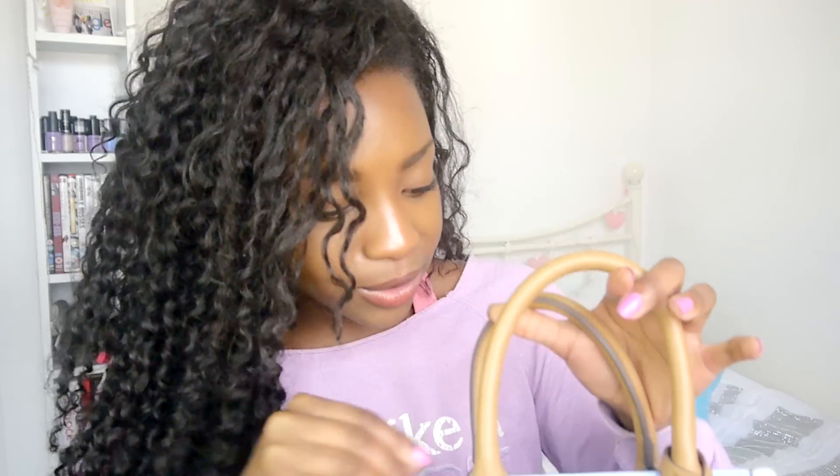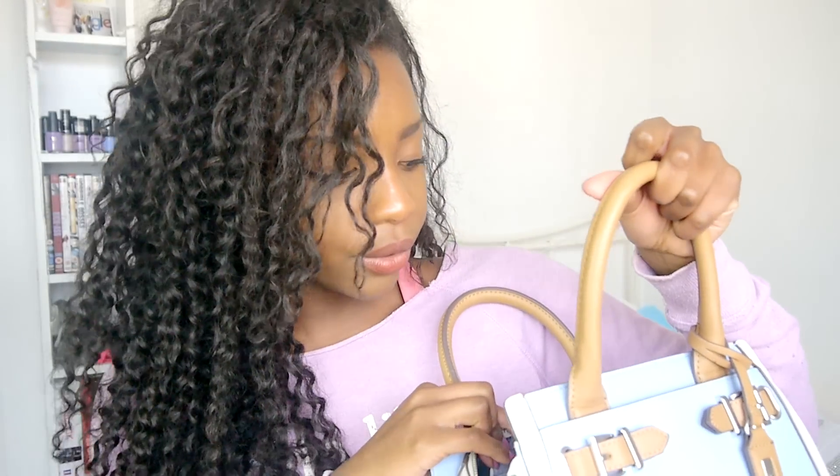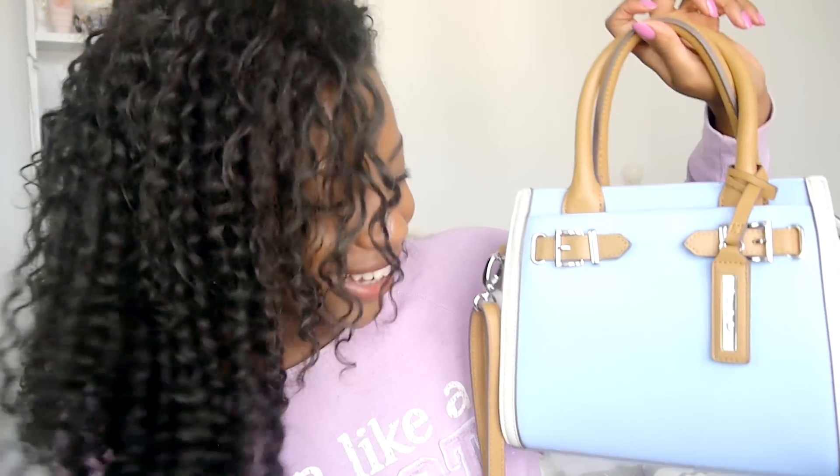Next up I have another bag which I am obsessed with. I feel like this is my first real grown-up purchase. I just love that it's baby blue, tan, and white — it's so classy and cute. I really needed a medium-sized bag like this, great for events, premieres, dates. I already had a blue purse, so it was meant to be. I think it was originally £49 and I got it for £39 because Debenhams were doing a sale. The brand is Principles. I just feel like a lady with this handbag!